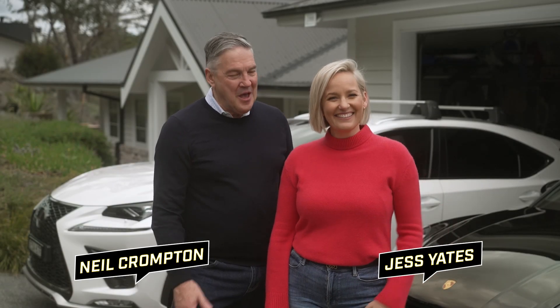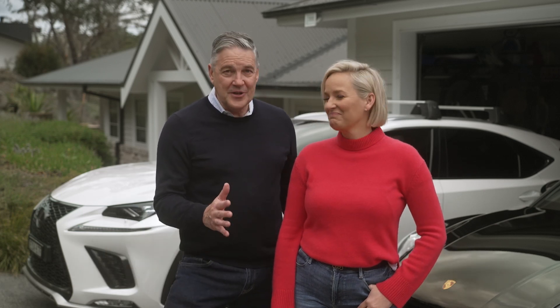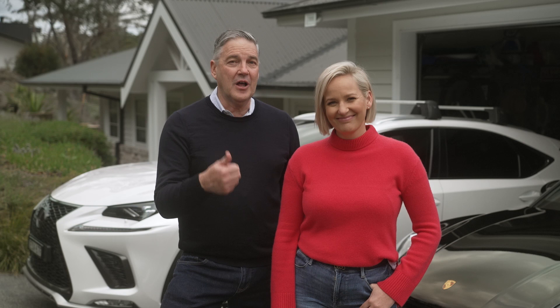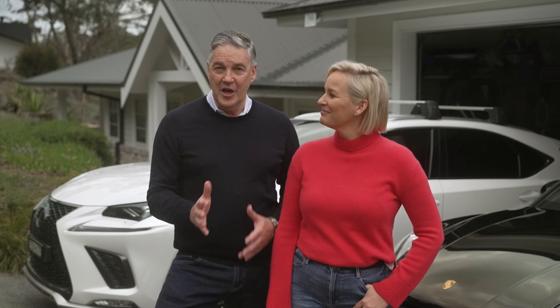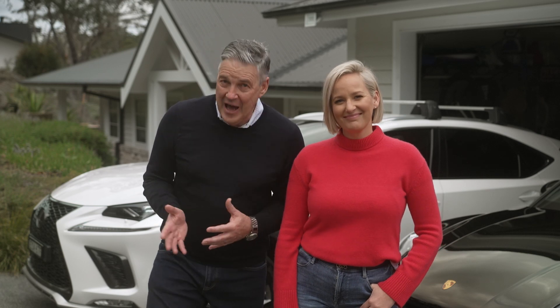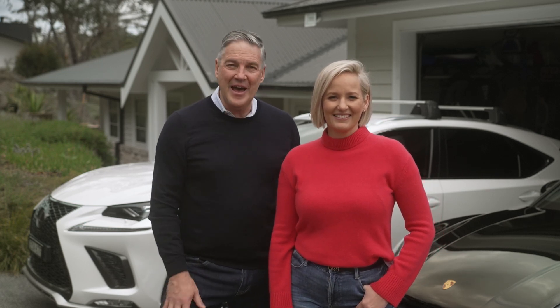G'day, Crumpo and Jess here. Meguiar's is world famous for car detailing products and the results that we get with these specialised cleaners, polishers, waxes and plush cloths is legendary. We trust Meguiar's to look after our pride and joy. Now you can get the same stunning results around the house.